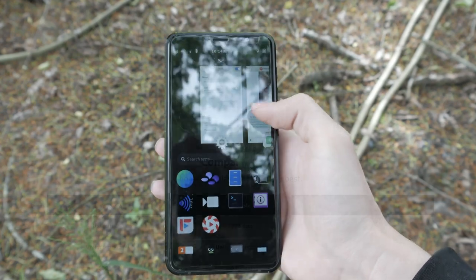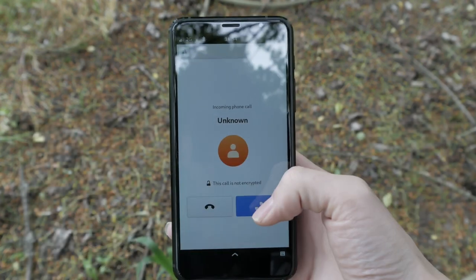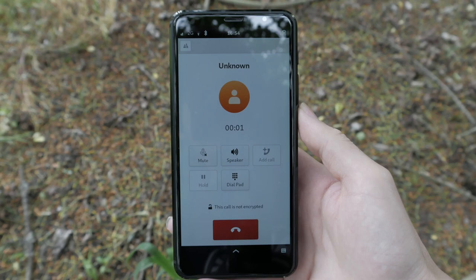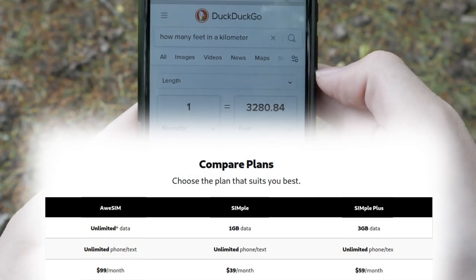Don't need unlimited data? With Simple, you'll get unlimited talk and text and 1 gig of high-speed data for $39 a month. Need a bit more data? Simple Plus bumps the data limit to 3 gigabytes for $59 a month.